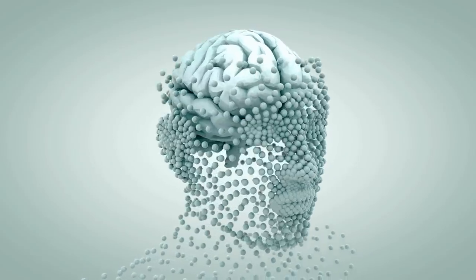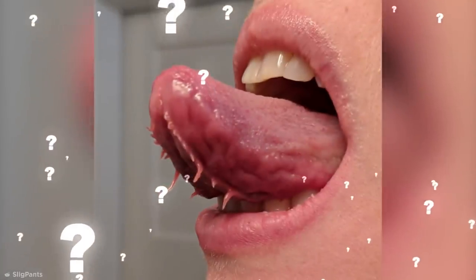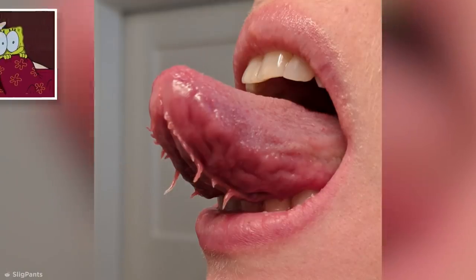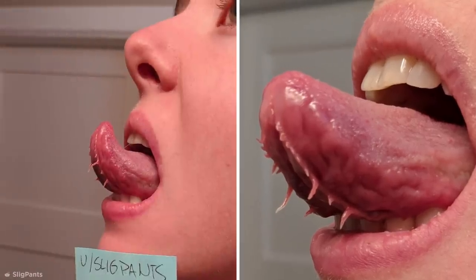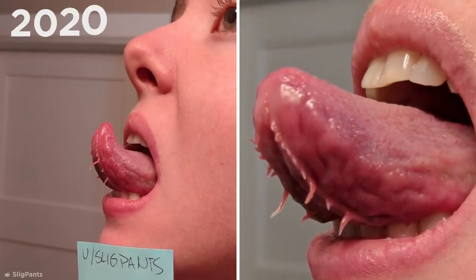Our bodies are incredible feats of engineering, but not everyone is built the same. Plenty of people have features that make them unique, but have you ever seen someone with tongue tentacles before? Looks totally horrifying, right? These bizarre tendrils belong to Reddit user Sligpants, who shocked the internet when she uploaded these shocking photos in 2020.